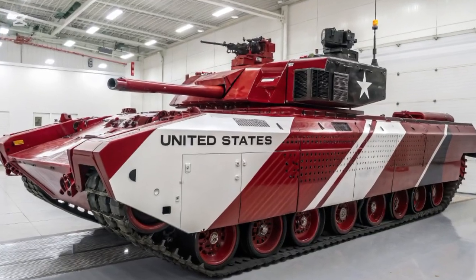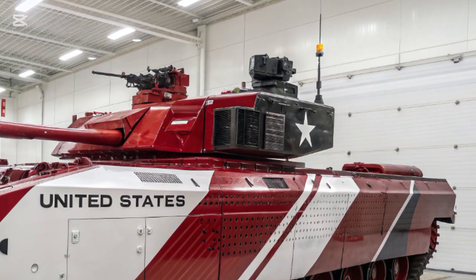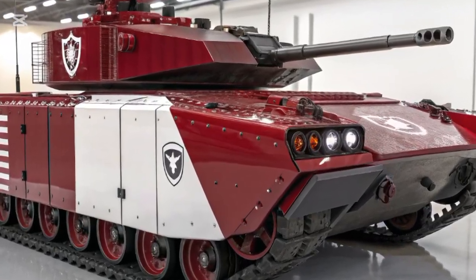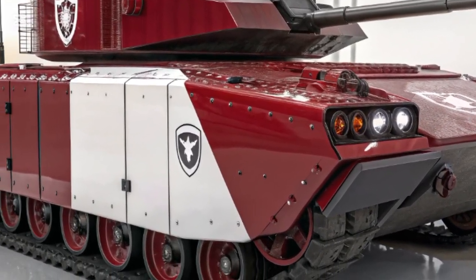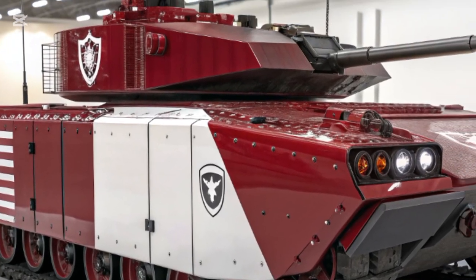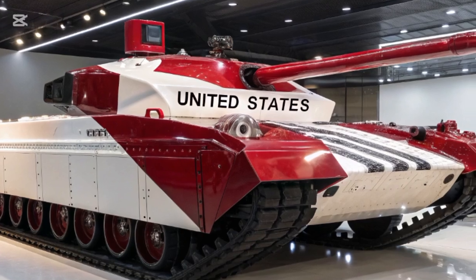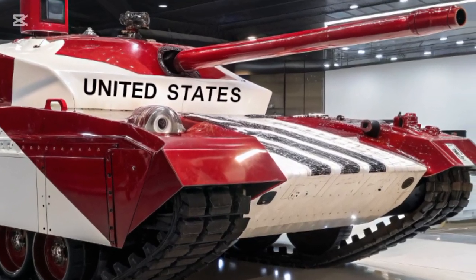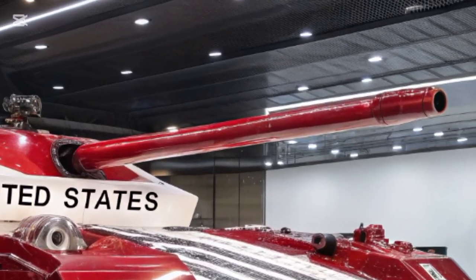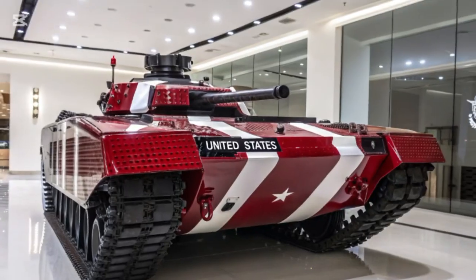Mobility is another area where the Bradley excels. Powered by a robust 600-horsepower Cummins VTA 903T diesel engine, the vehicle can reach speeds of up to 38 mph on roads and maintain agility over rough terrain. Its track design ensures stability and maneuverability in challenging landscapes such as deserts, forests, and urban rubble.